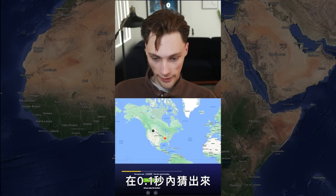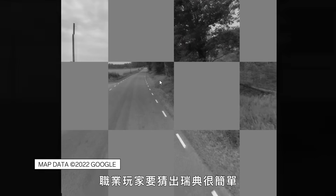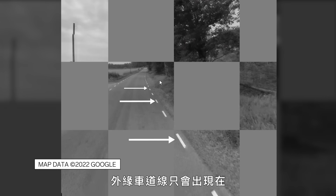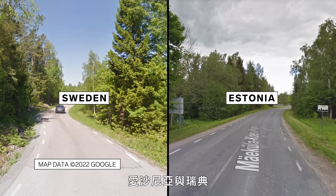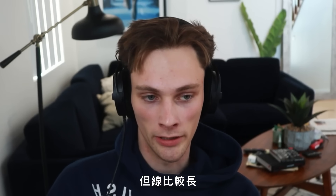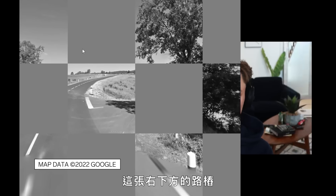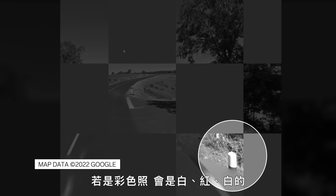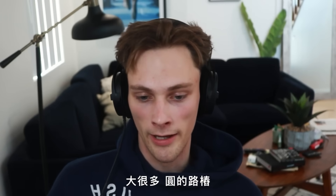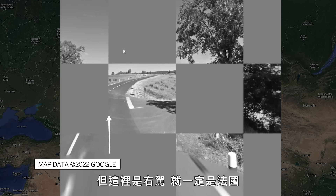Now let's see how Trevor guesses in 0.1 seconds. It's Sweden. Sweden is a very easy guess for most pro players because you only get those short white dashed outer lines in Estonia and Sweden, but they're mainly very common in Sweden — Norway has dashed outer lines too, but they're longer. France? Oh my God. The bollard in the bottom right is black and white, but if it were colored it would be white-red-white. It's a much bigger, rounder bollard than usual — only found in Scotland and France. But with driving on the right, we'd have to be in France.